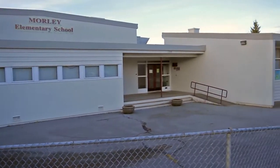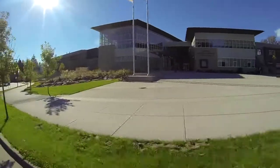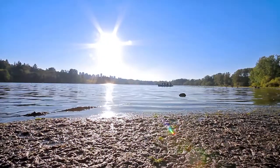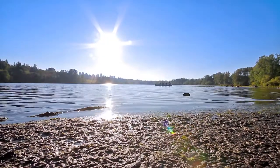This neighborhood offers all of the amenities a family could need. You'll be close to both elementary and secondary schools, and walking distance to Deer Lake, which has a public boat launch, picnic area, and walking trails.